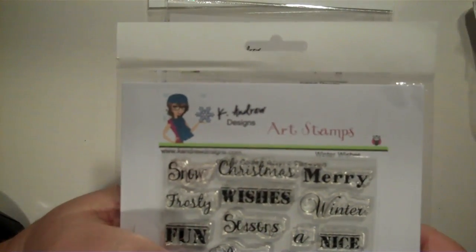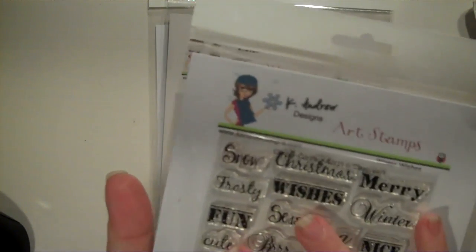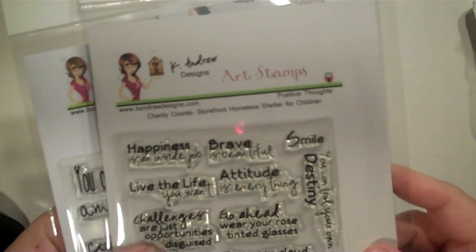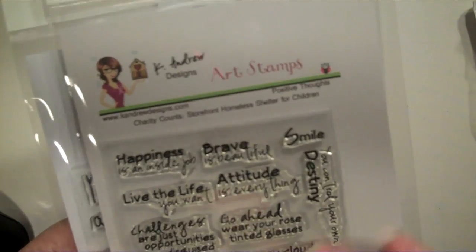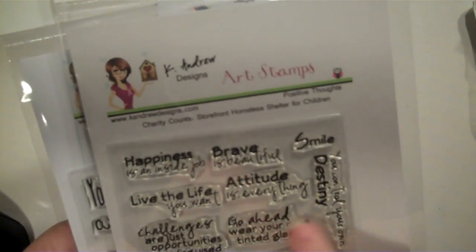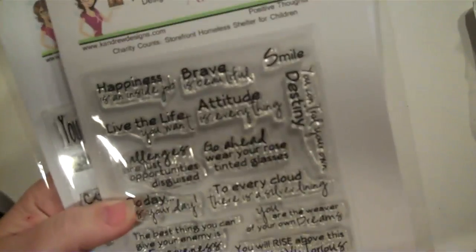The first one is the Winter Wishes set by K. Andrew Designs. Oh my gosh, I love her stamps — absolutely love them. And then I got the Positive Thought set, which says 'Attitude is everything.' 'You control your own destiny. Go ahead and wear your rose-tinted glasses.' That's my favorite. I love that one.